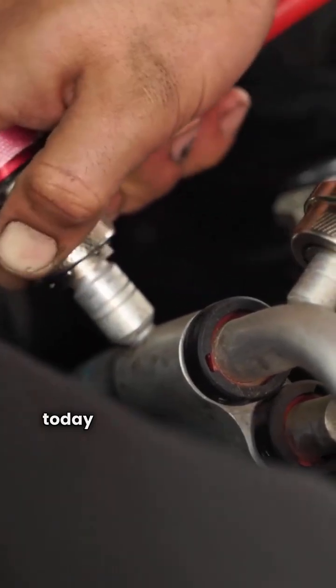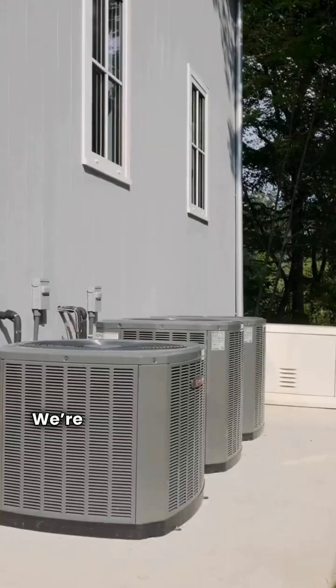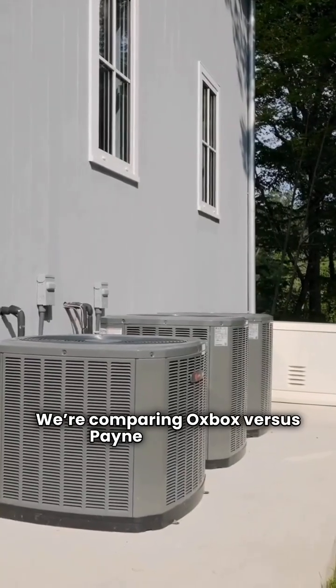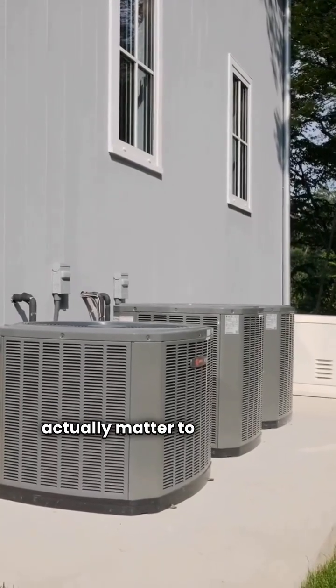Hey, I'm the HVAC Repair Guy, and today we're setting aside the corporate chatter and sticking strictly to the specs. We're comparing Auxbox versus Payne ducted split heat pumps, focusing on the features that actually matter to your home.